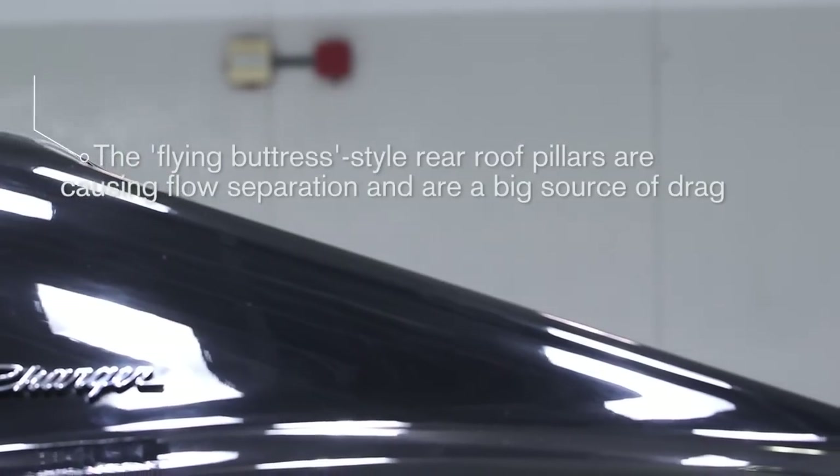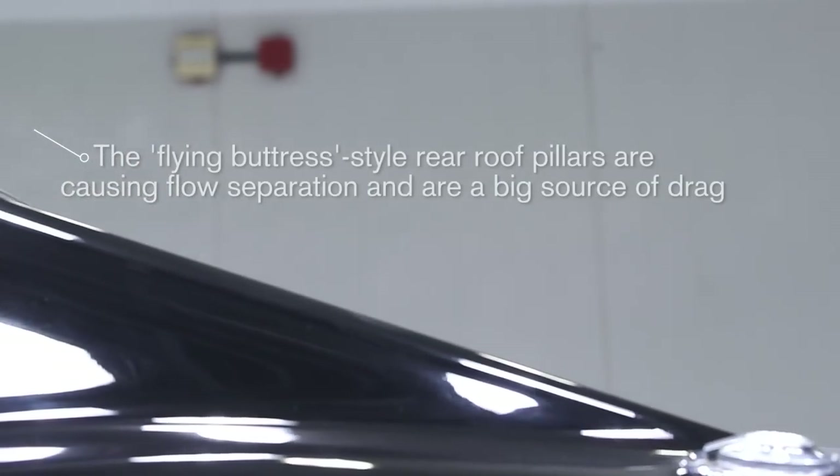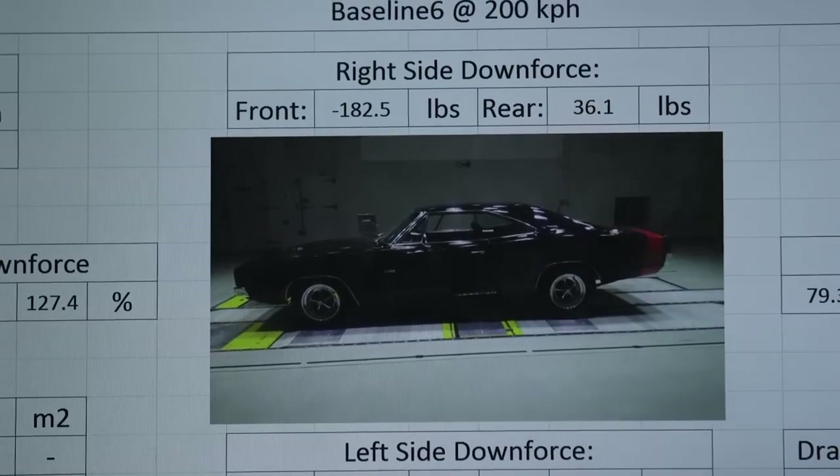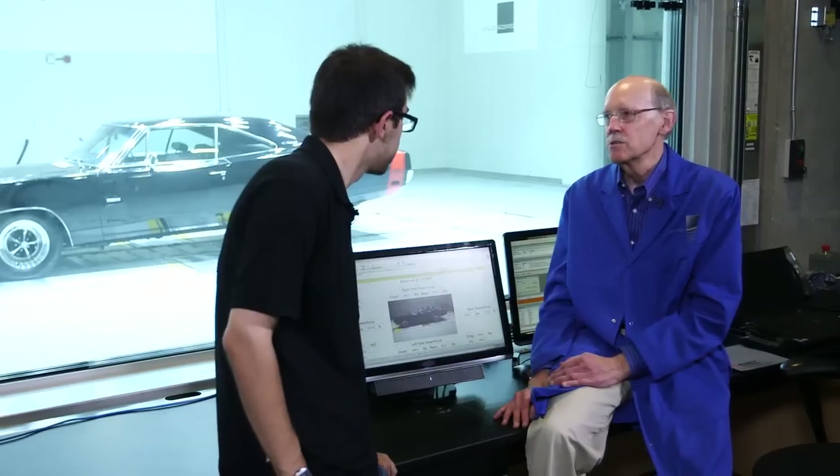That's not the shape of the rear either. The rear glass is actually inwards, so the flow separates. We're looking at some of the smoke flow, and you can see it literally tears off from the top and never reattaches. So that's a big source of drag.